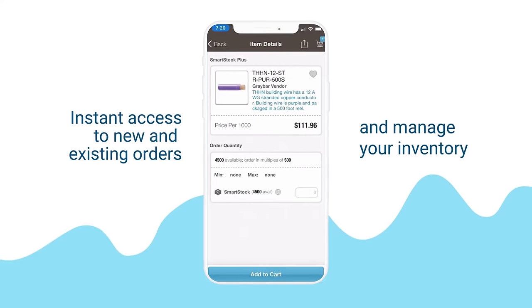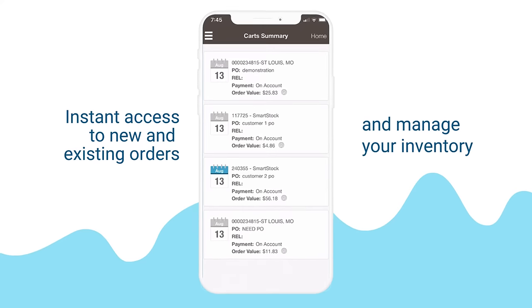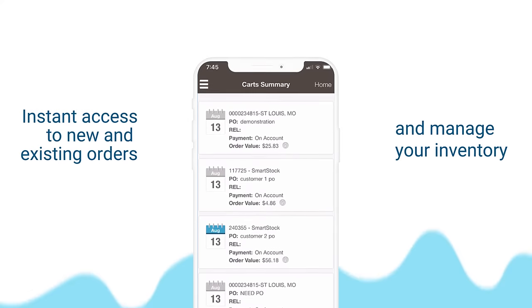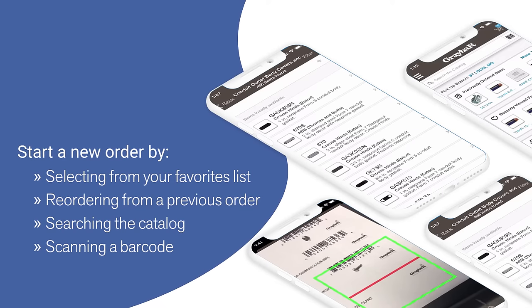The app provides you with instant access to your existing orders, enables you to start a new order or manage inventory levels. You can begin a new order by selecting from your favorites list, a previously ordered item, searching the catalog, or by using the barcode scanner.